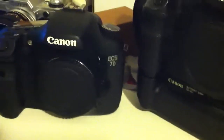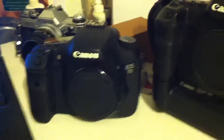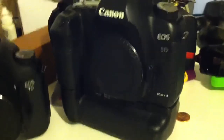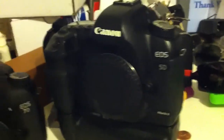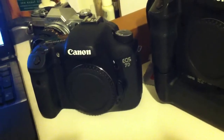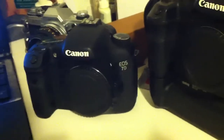Today I'm going to be doing a comparison and my thoughts on the differences between the 7D from Canon and the 5D Mark II. I've had the 5D Mark II for about 6 or 7 months now, and I actually used to have a 7D that I recently sold, and I find myself buying another one. I just got this one today.